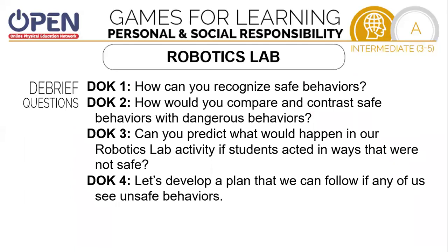Let's go ahead and think about this game for a minute. How can you recognize safe behaviors? How would you compare and contrast safe behaviors with dangerous behaviors? Can you predict what would happen in our robotics lab if students acted in ways that were not safe? Let's develop a plan that we can follow if any of us see unsafe behaviors.